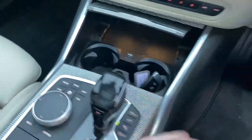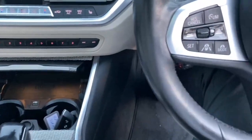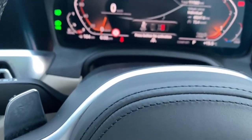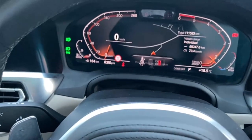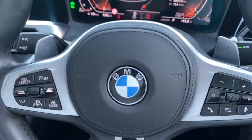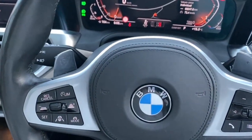You have wireless charging down here. Coming onto the heated steering wheel, this car has your different driving modes. It has assisted driving with distance control and your standard cruise control as well. You also have your media control on this side of the steering wheel.